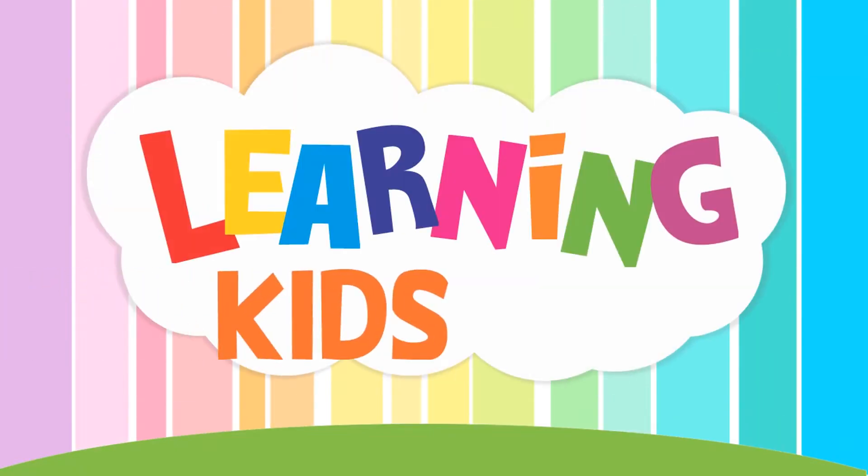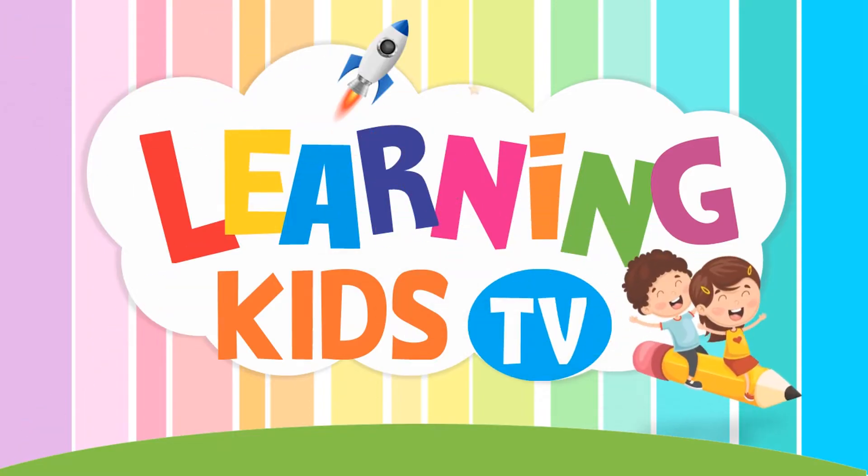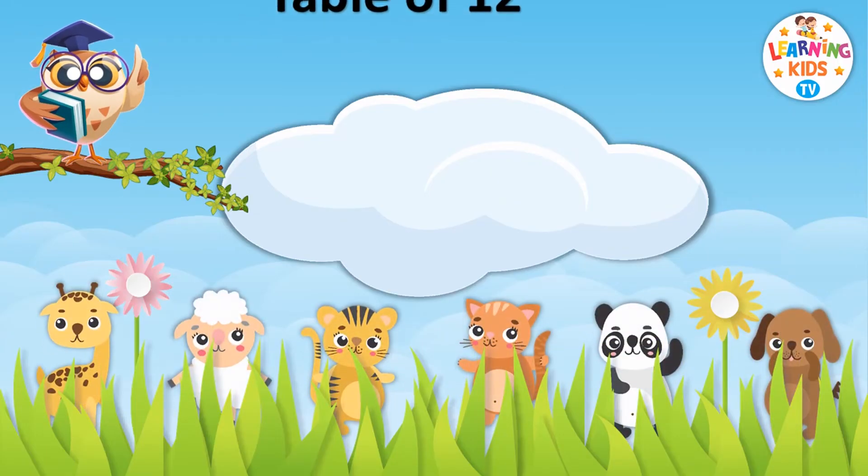You are watching Learning Kids TV. Learn with fun and enjoy. Table of Twelve.